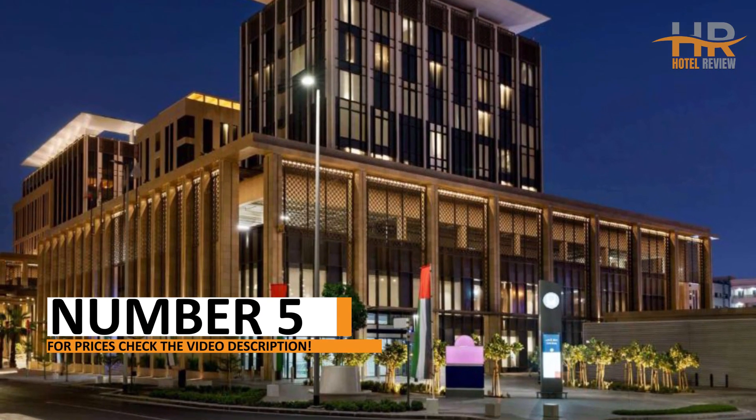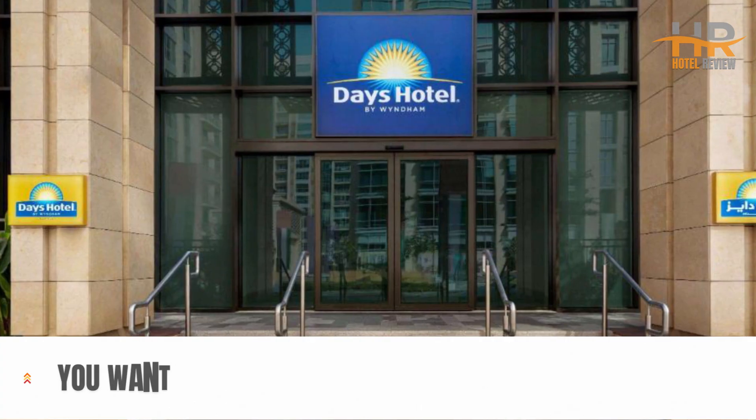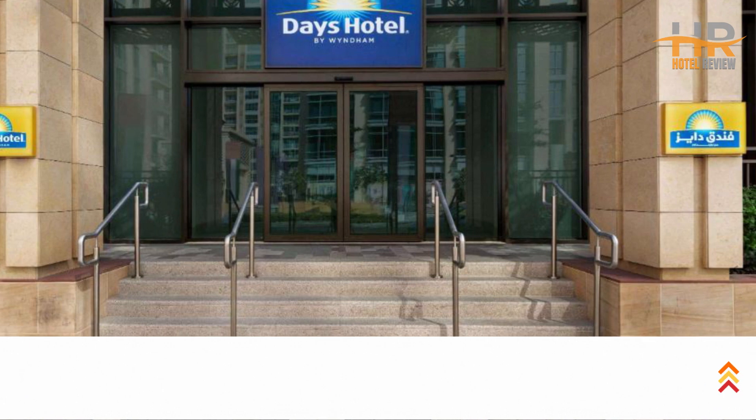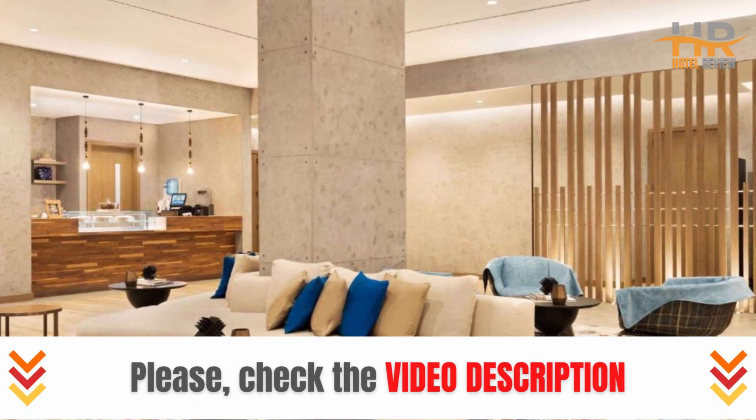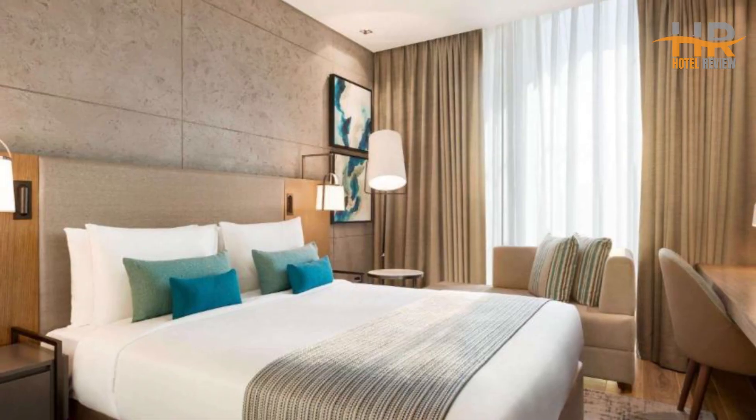Experience the pinnacle of luxury at number 5, where lavish accommodations and impeccable hospitality await. Centrally located, you'll have the opportunity to explore the city's treasures with ease. Make your dream stay a reality by checking out more information and prices in the video description.